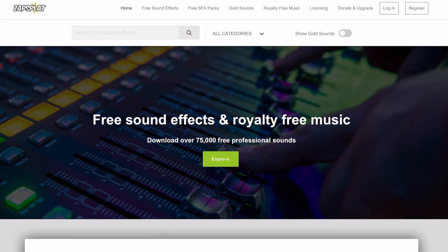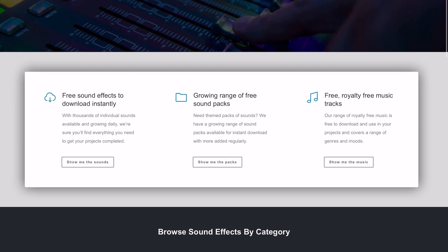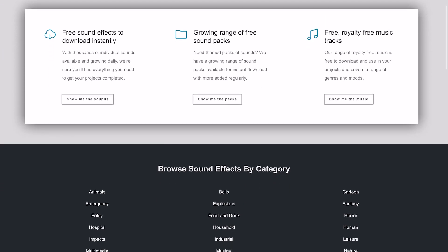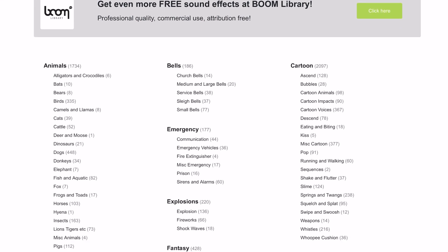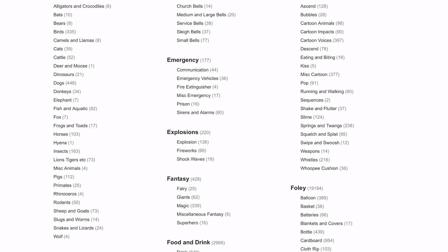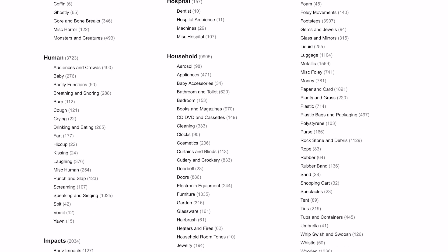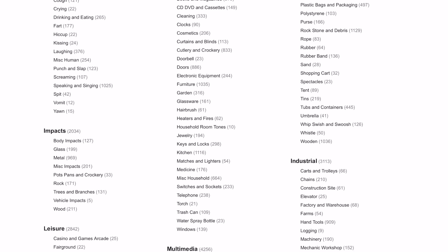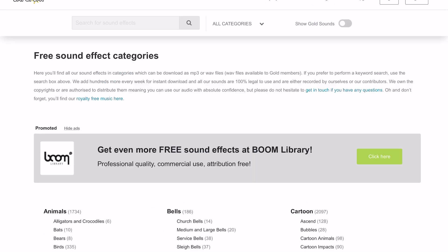ZapSplat not only has the best name of any sound effects site on this list, it also has a massive 59,000 sound clip library. While you can download just about all of the clips for free, there are some limitations on users who don't hand over a little money by upgrading their accounts or donating. If you do choose to pay, you can download clips faster and with less hassle. You also don't have to do attributions and have access to higher quality clips. The owner of the site is constantly creating new sounds, so whatever your budget, there's always a reason to come back.